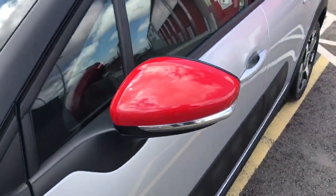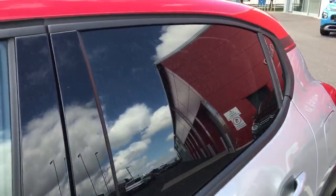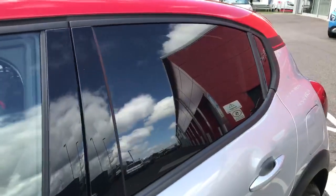Moving around, we've got the collapsible door mirrors — they go in when you're locking your car so it's easier to get it in and out of tight spaces. We've also got the tinted black back windows for privacy of the people in the back.